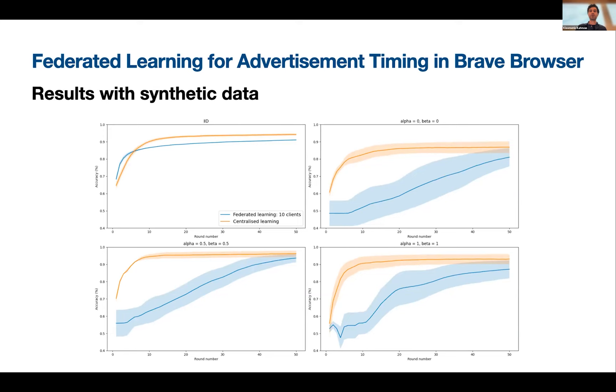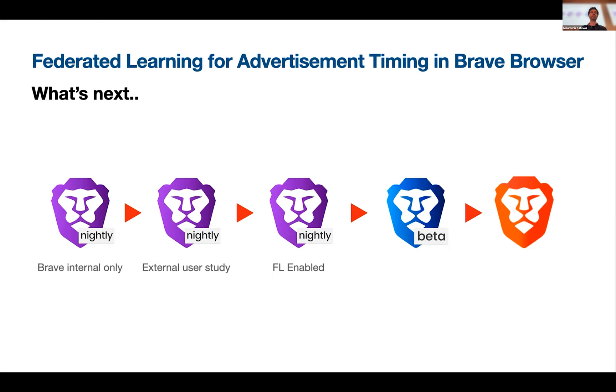What is next? At Brave we have three builds: the nightly build, the beta build, and what leads into the actual release. As a first step, we want to use the nightly build — the pull request will be migrated sometime next week. We want to do a small internal user study with Brave staff only, then move to an external user study. We have a community with 150,000 users, then enable this in the nightly build, and eventually lead into the main release.